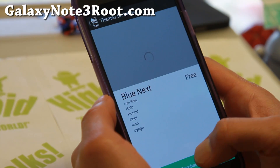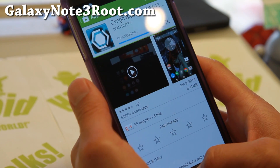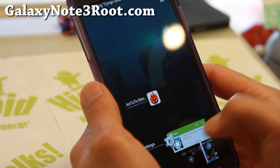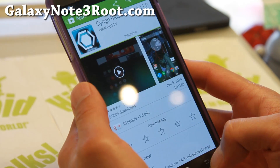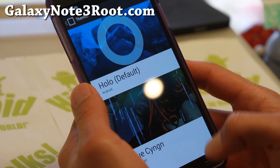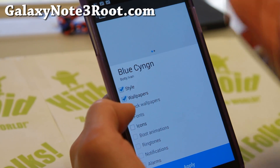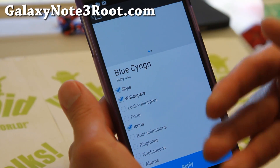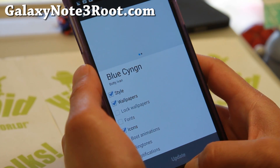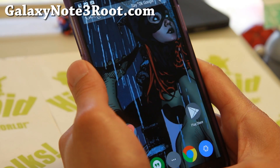Let me go ahead and download one of these free ones — this will lead you to the Play Store, and once that's downloaded we can go ahead and install it in settings. As you can see you can choose different things, but some of the themes don't come with all of it, so I'm just going to choose style, wallpapers, and icons there, and that will switch out my theme.